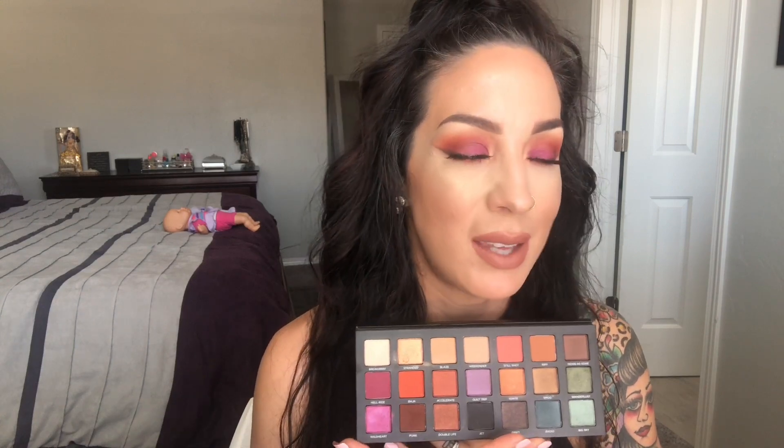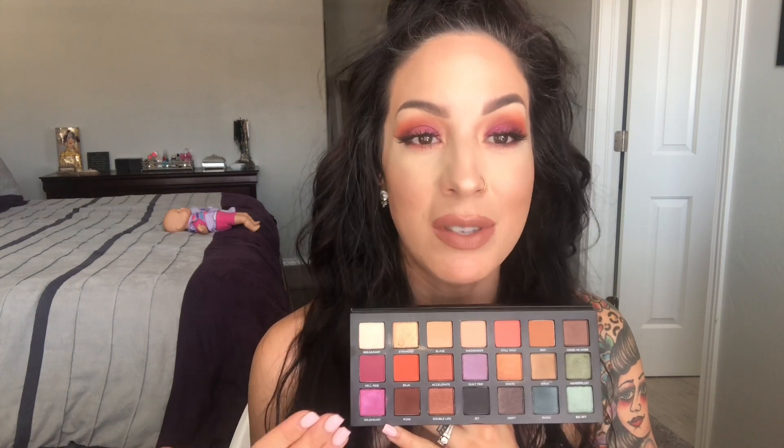Alright you guys, that concludes this tutorial. I hope you enjoyed it. I am obsessed with this palette — I truly love it. The packaging is cool and different; it has all these different places around the world. If you're a fan of color or looking to spice up your looks, I think this is a great palette and I would definitely go out and get it. I truly feel blessed and grateful that Jamie got it for me. Thank you so much for watching. Be sure to check the description bar below where I'll list everything I used today. I'll see you guys in the next one — bye!